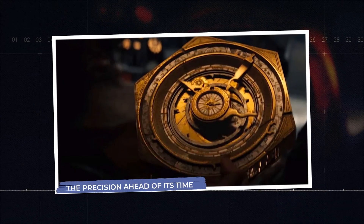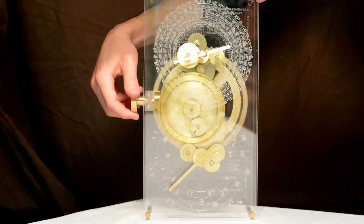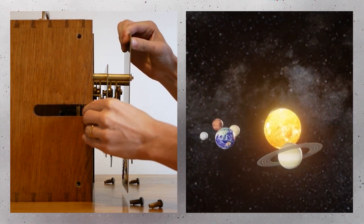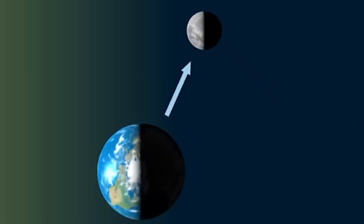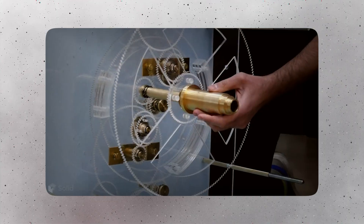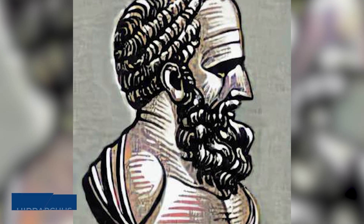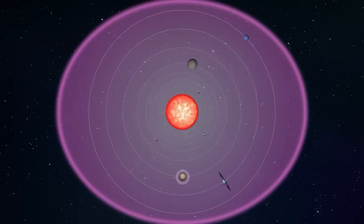What continues to astonish modern scholars about the Antikythera mechanism is the sheer precision and sophistication of its design. It was not a crude or rudimentary device, but a highly refined instrument capable of accounting for complex astronomical phenomena. Notably, it incorporated the moon's elliptical orbit — a subtle and difficult-to-observe aspect of lunar motion that causes its speed to fluctuate — a detail officially documented centuries later. The mechanism's style and inscriptions place it between roughly 150 and 100 BCE, during the intellectually vibrant Hellenistic period. Some scholars suggest it may reflect the work of Hipparchus, a brilliant Greek astronomer famed for mapping stars and developing early theories of planetary movement.